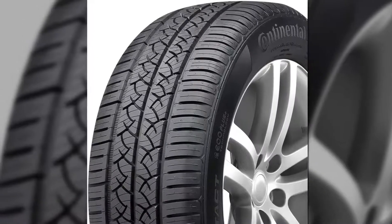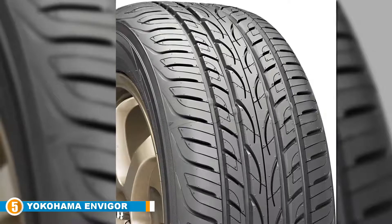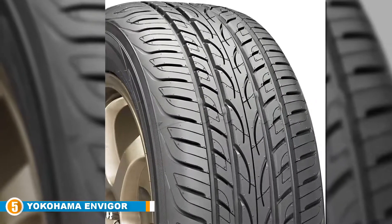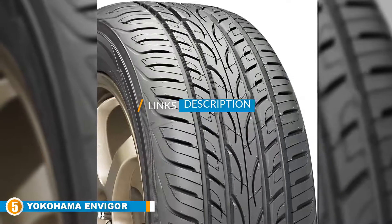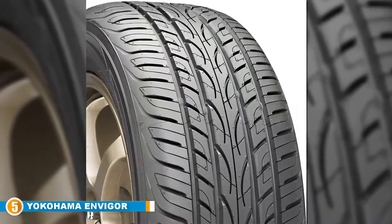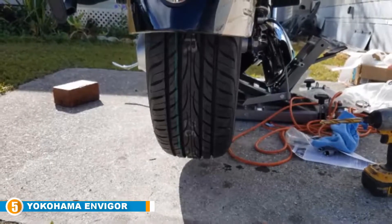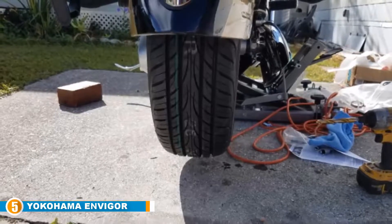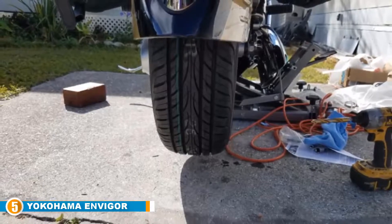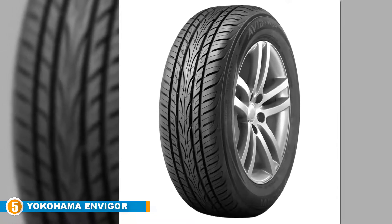Finally, at number five, we have the Yokohama Avid Envigor All-Season tire. These Honda Accord tires have been specially designed to meet the driving needs of coupes, sedans, sports cars, and crossovers, and they can handle year-round weather conditions. These Envigor tires are designed with ultimate performance in mind, promising to give the driver pure comfort and extended tread life with year-round traction.